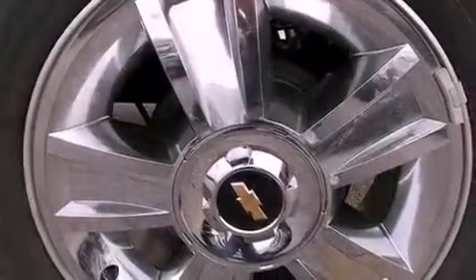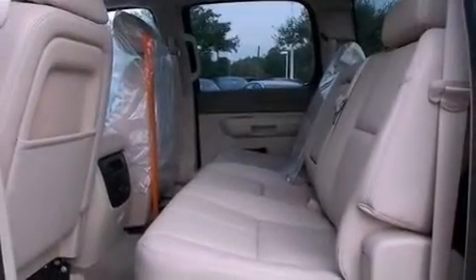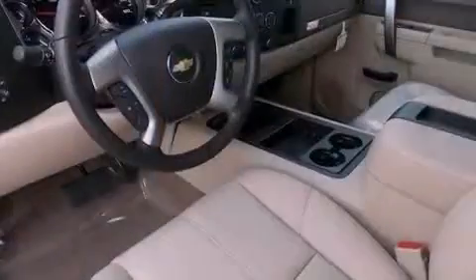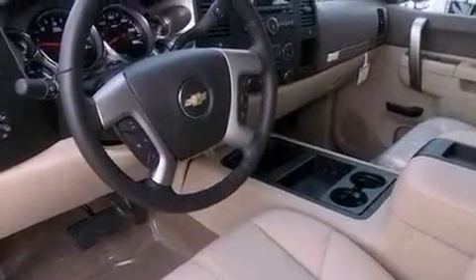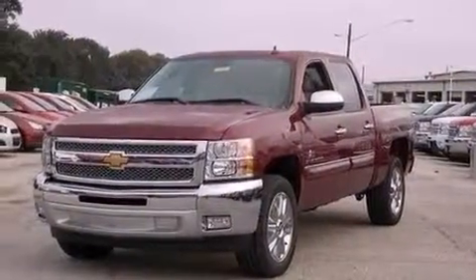Additional features include air conditioning with automatic climate control, cruise control, heated side view mirrors, a 6-speaker audio system, a leather wrapped steering wheel, variable valve timing, an illuminated driver side vanity mirror, an anti-lock braking system, dual cargo area lights, and an auxiliary power outlet.